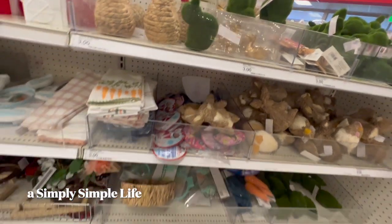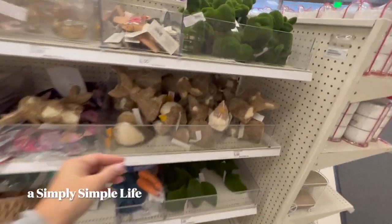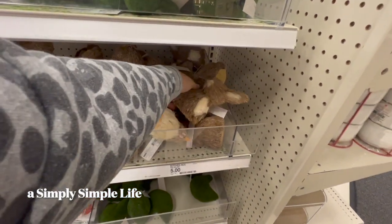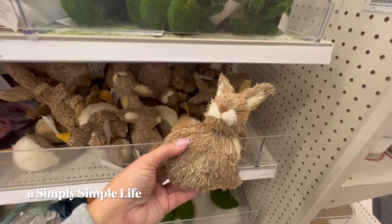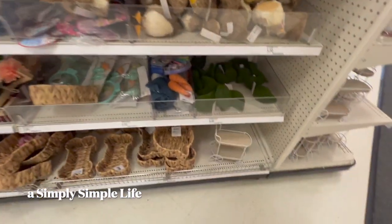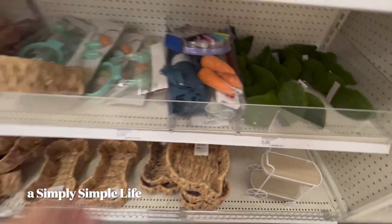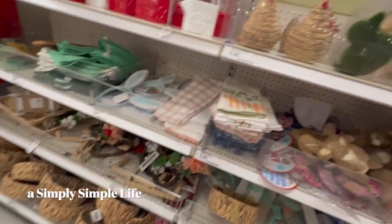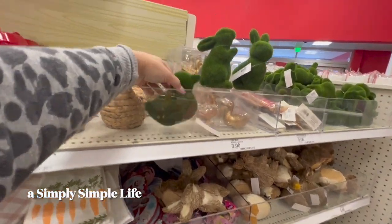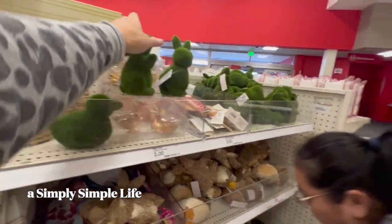They have ducks, they also have these chickens that look like real chickens, and then real rabbits and carrots. Look, they even have a duck. I'm gonna get a bunny.